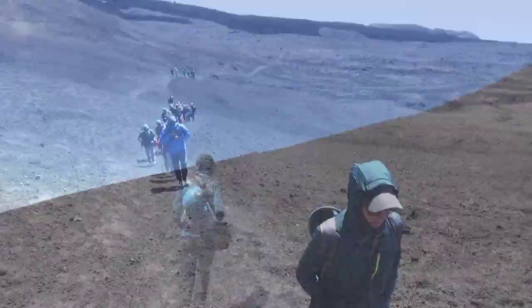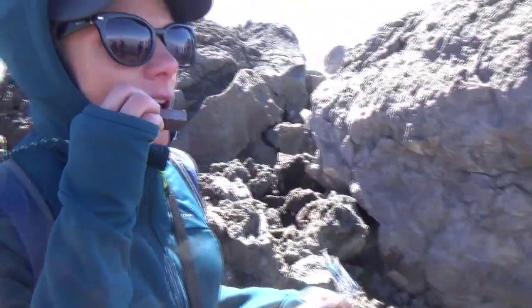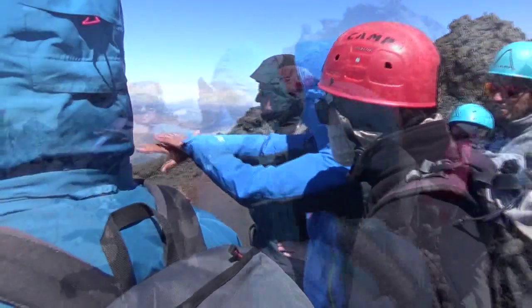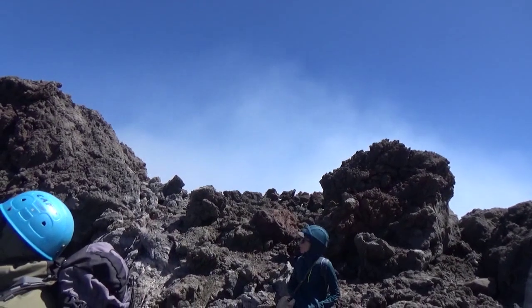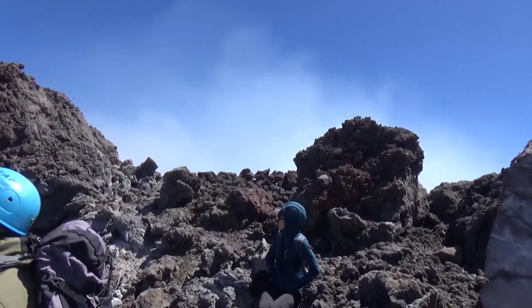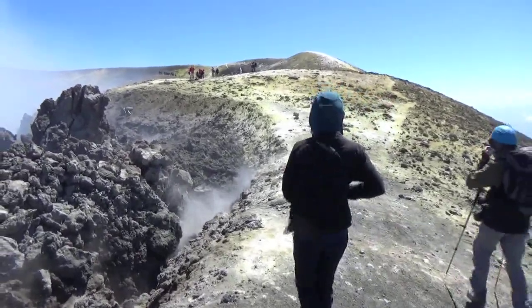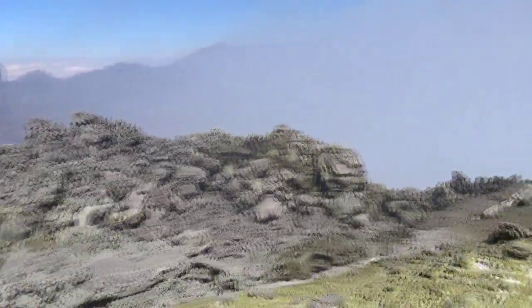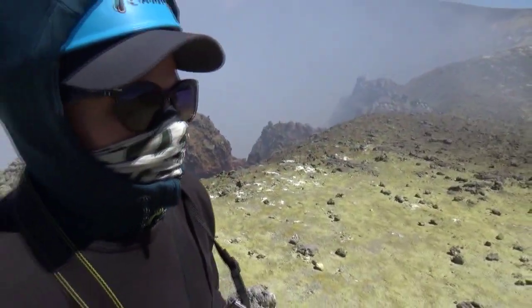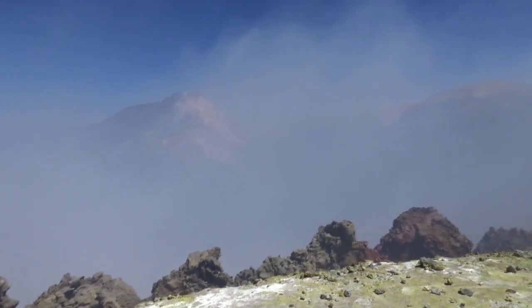We slowly zigzagged our way to the top. Just below the summit we stopped to regroup and get instructions. The summit has 4 distinct active craters constantly releasing ash. The area smells of sulfur and a green-yellow texture covers the lava sand underfoot.